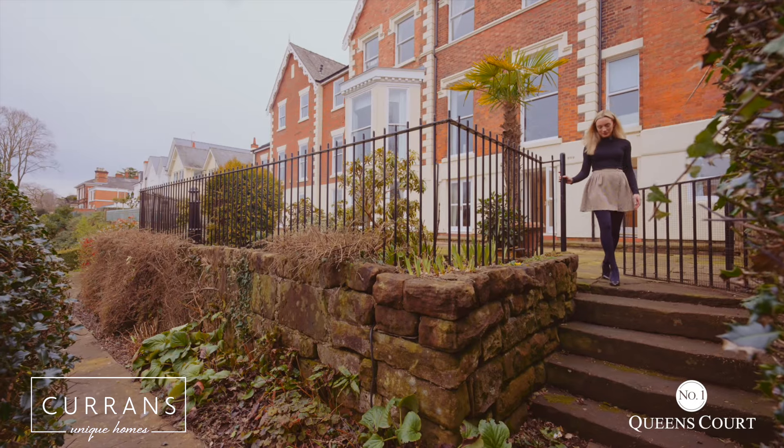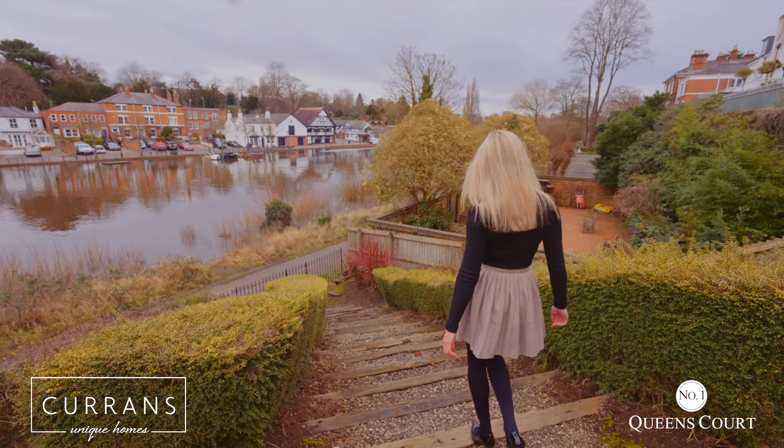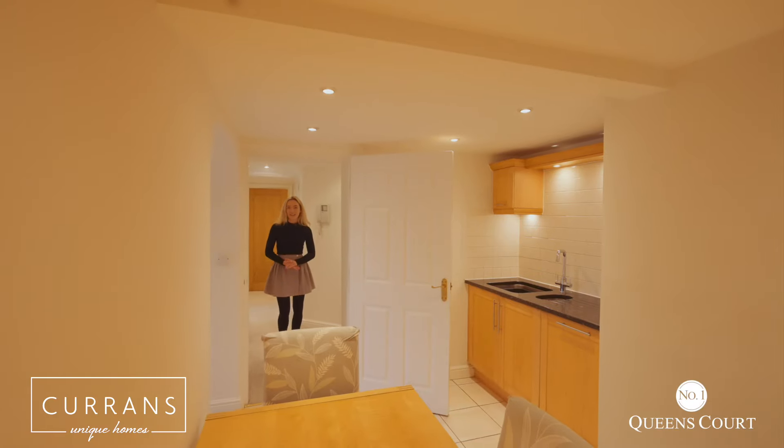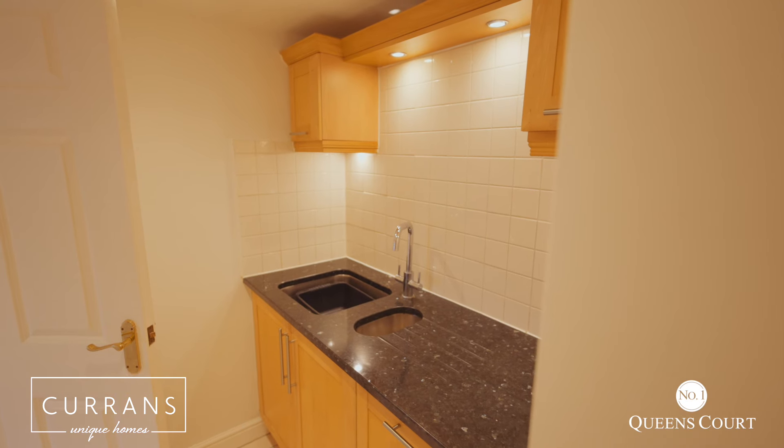There's a gateway here to the side of the patio leading you down a lovely pathway to the side of the river. As we come back inside, we're into the kitchen now, which is a lovely space, nice and open plan, and it flows into the living room.